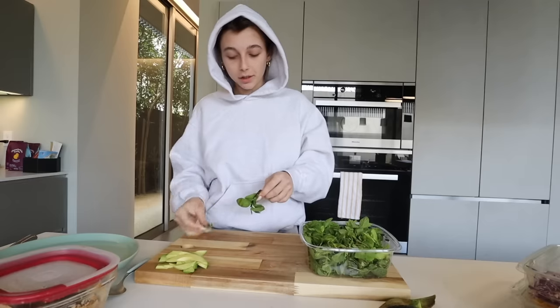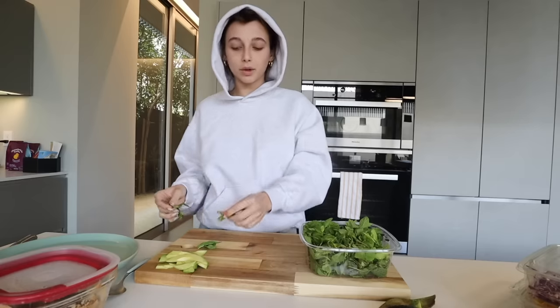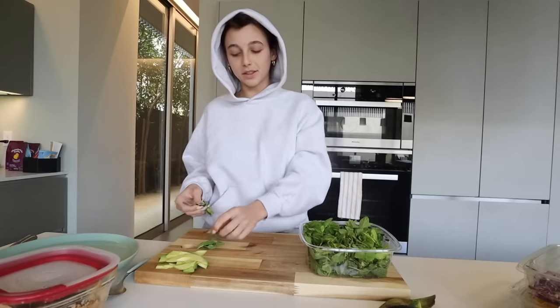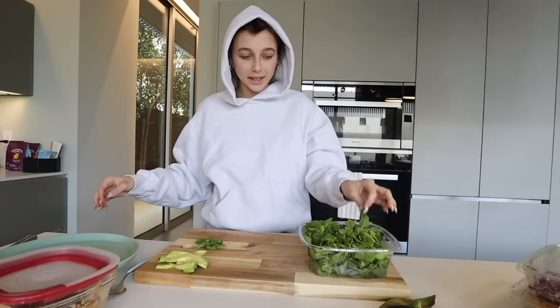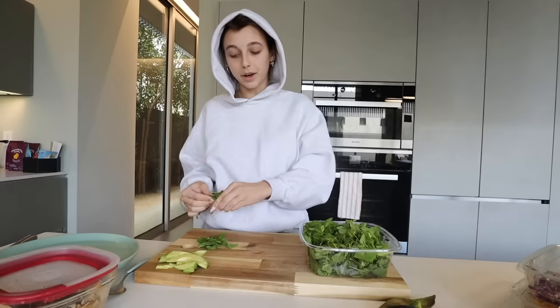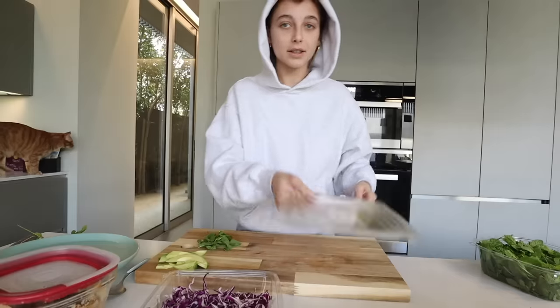Mint. The thing about spring rolls is I used to love them growing up so much, and I remember there was always something in them that made them so unique. After looking at a bunch of recipes, I figured out that it's mint — and I never realized they had put mint in them. And I was like, OMG, I can't make these without the mint. So now here we are and I'm using mint. Laying out my cabbage — I literally hate cabbage. Some bell pepper.